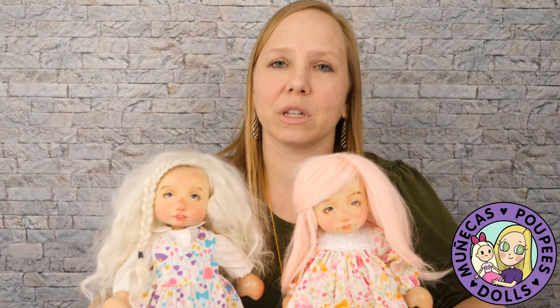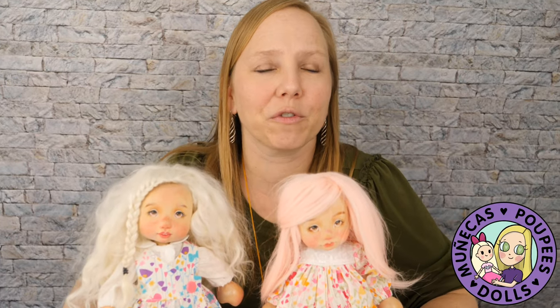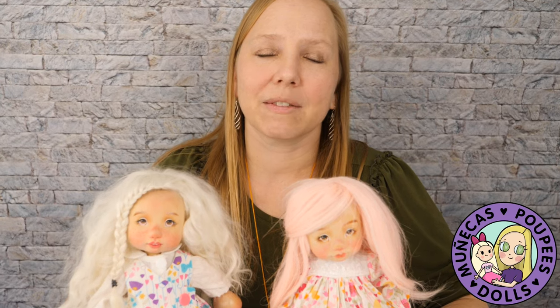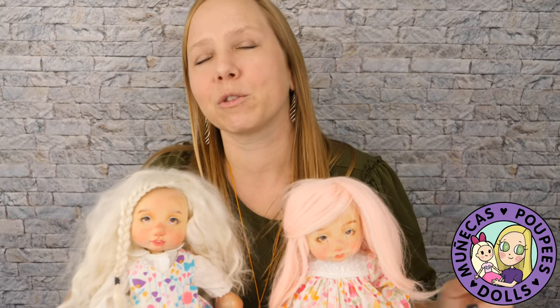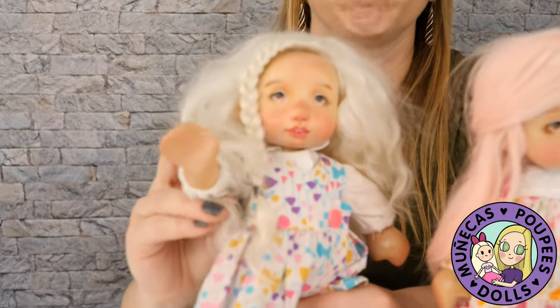I hope you've enjoyed this video. If you have any of the dolls from this list, please leave me a comment below and let me know which is your favorite. If you liked this video, please give it a big thumbs up, consider subscribing, and we will see you guys in the next video. Bye-bye.